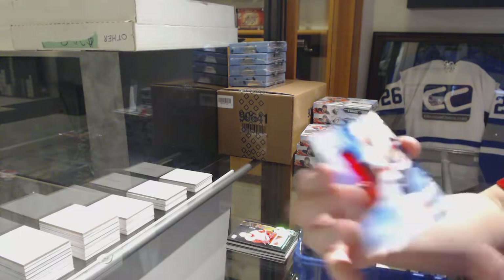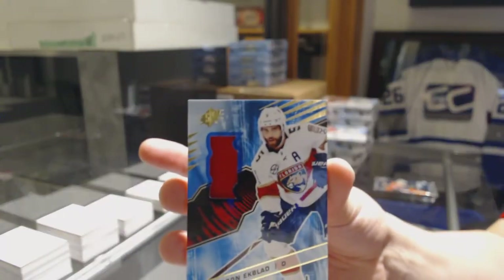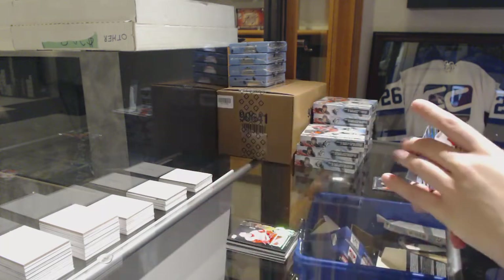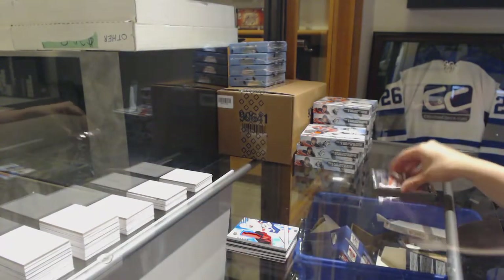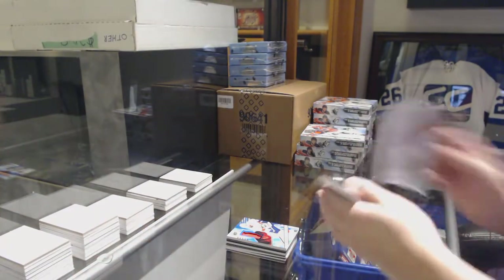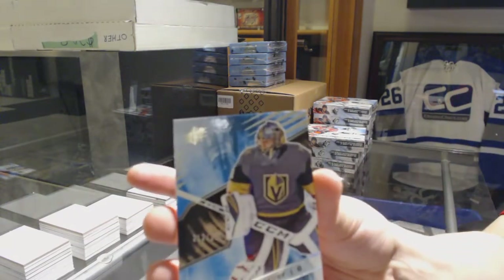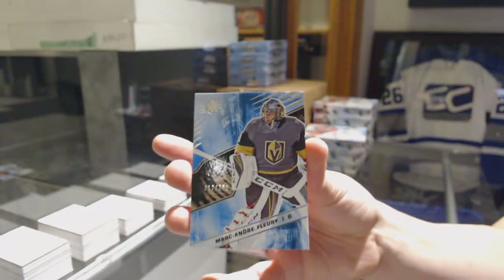A jersey for the Florida Panthers of Aaron Ekblad. And for the Vegas Golden Knights numbered to 299, Marc-Andre Fleury.